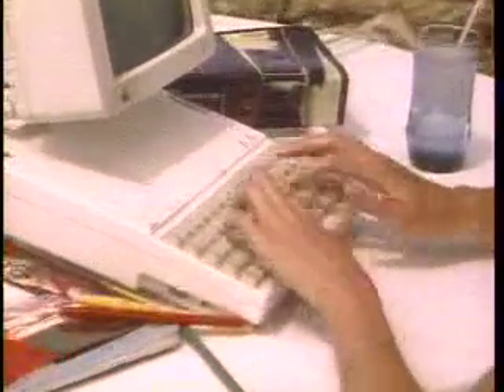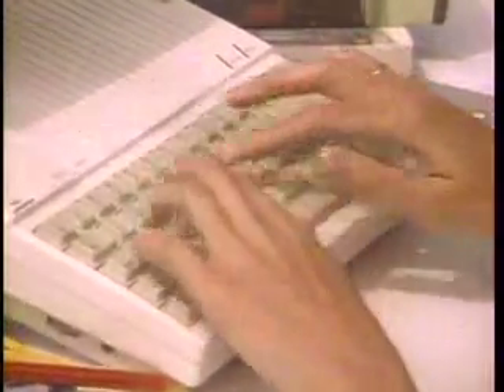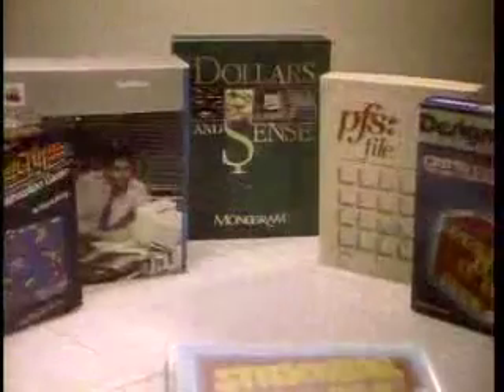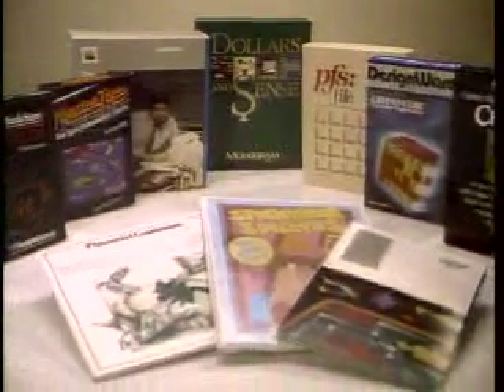Yet it's powerful, with a 128K memory, full-function keyboard, built-in disk drive, and all the accessory ports you should need, built right in. And because it's an Apple II, you have access to the thousands of programs written for the Apple II family.